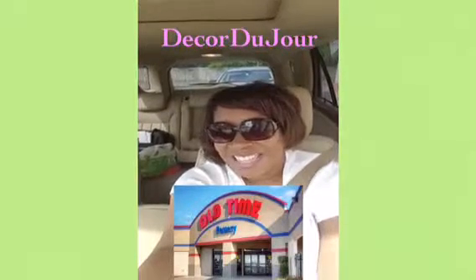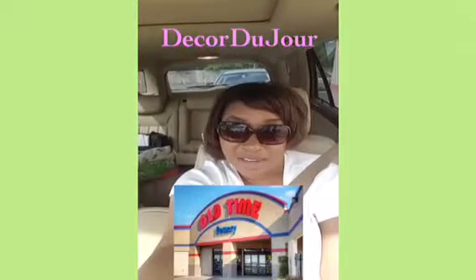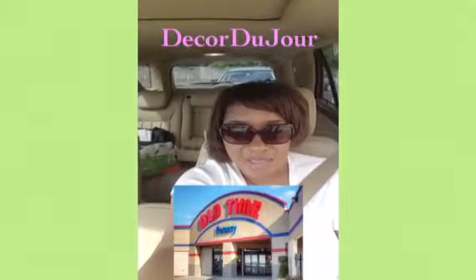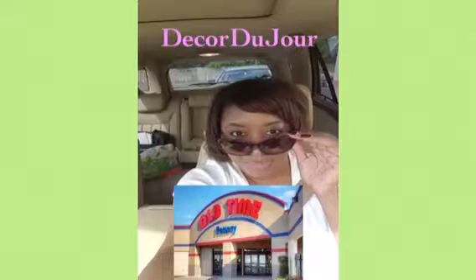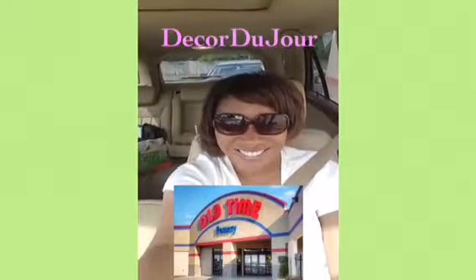I can't wait to get down there and buy my easels. I'll probably do some more shopping too. The next video should be me actually inside Old Time Pottery — I'll take some video of the facility. It's a really big store that sells everything. See you soon, bye!